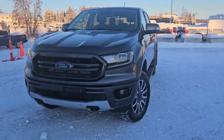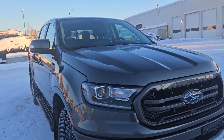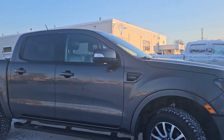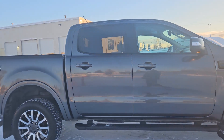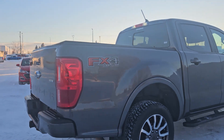Hello, this is Emily coming at you from PG Ford, and today we are looking at the 2019 Ford Ranger. Coming in this nice gray coloring, this vehicle is powered by a 2.3 liter EcoBoost engine and has all-wheel drive capabilities.